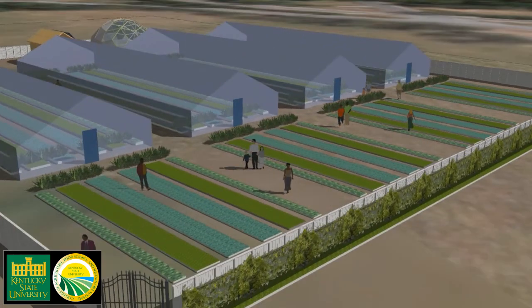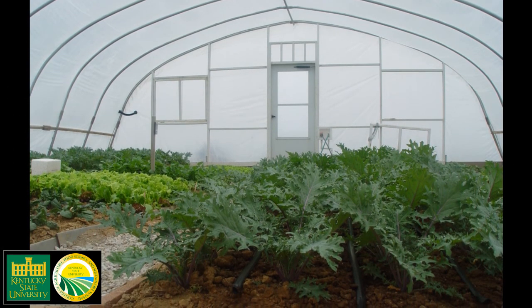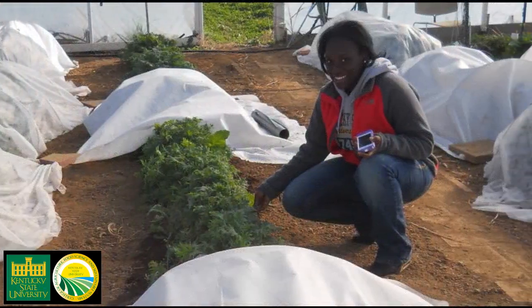These simple solar-heated structures will extend the growing season to allow year-round harvest of organic fruit and vegetable crops. Students will work with cool-season crops like lettuce, spinach, and kale in the wintertime.